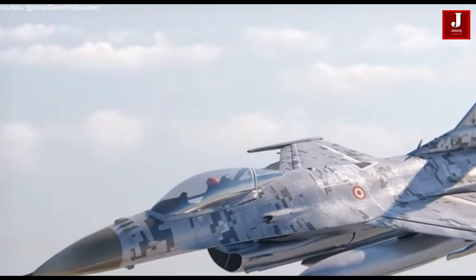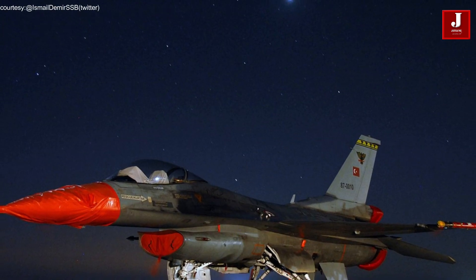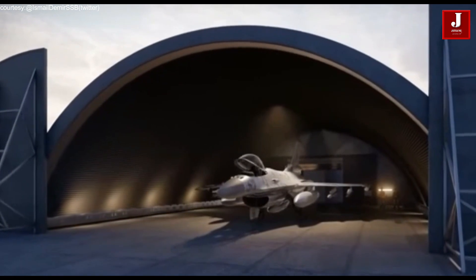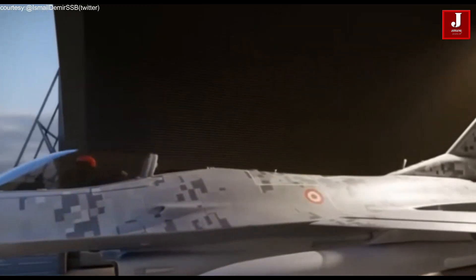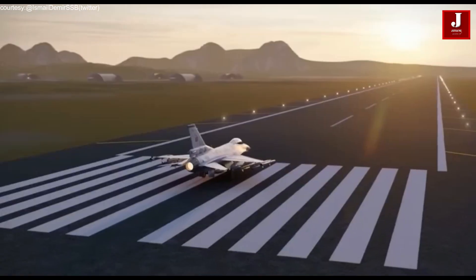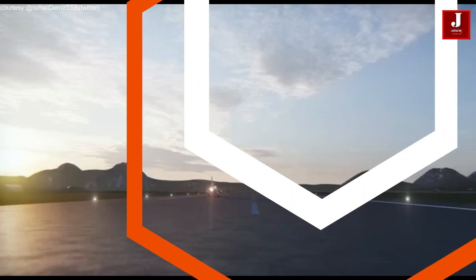Welcome back to Jetline Marvel for another thrilling aviation episode. The Turkish Air Force recently received its first indigenously upgraded F-16 fighter jet. According to the Presidency of Defense Industries, the jet has been updated as part of Project OSGAR, in line with the fundamental principles of Turkey.